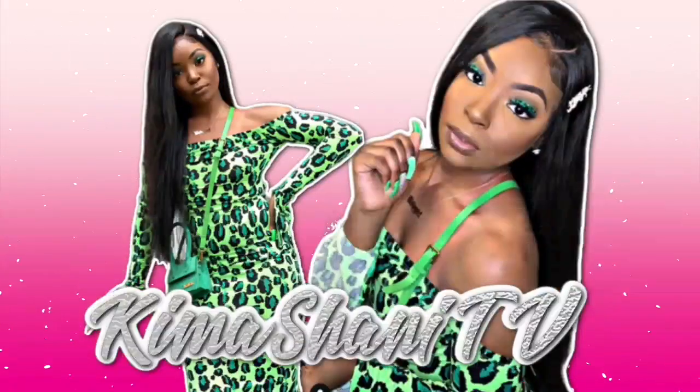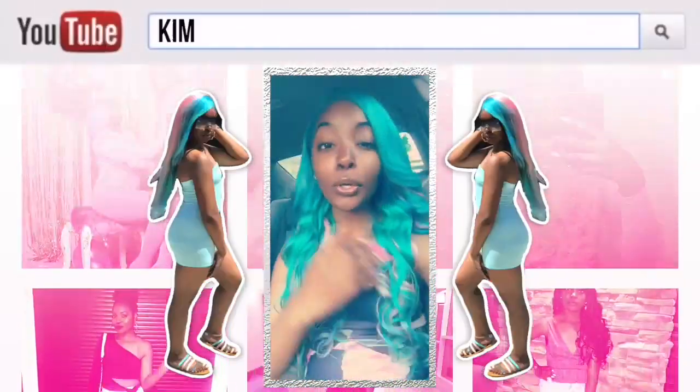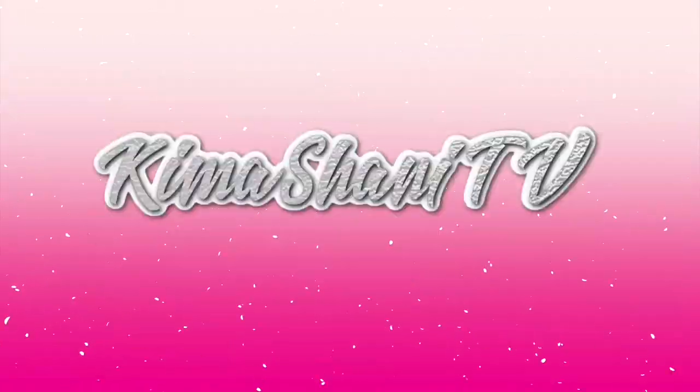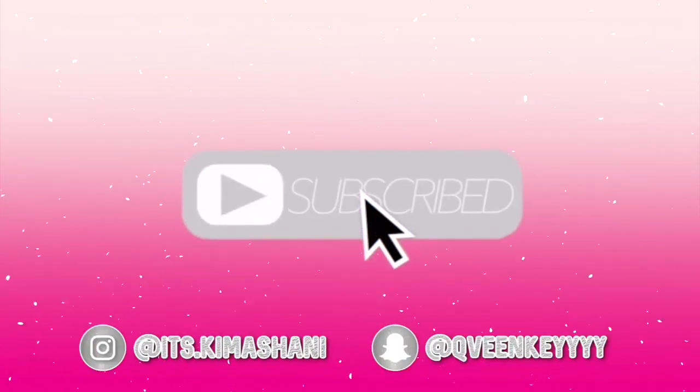Everybody uses Edge Booster. I always wanted to use Edge Booster, but I was like, I'm not about to pay $10 for edge control. Hi babies, it's your girl Kima Shani, and I'm back with another video.